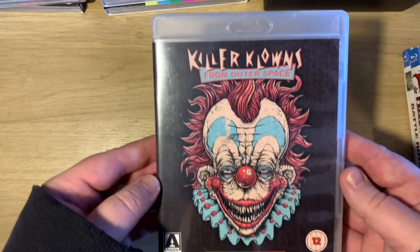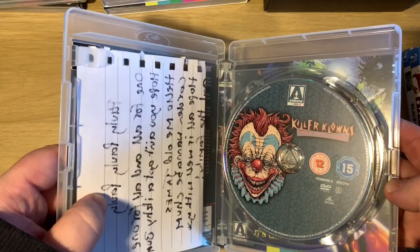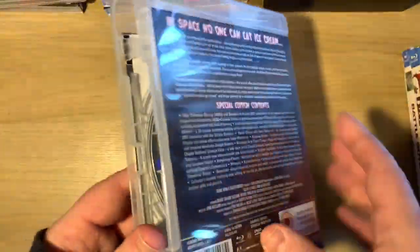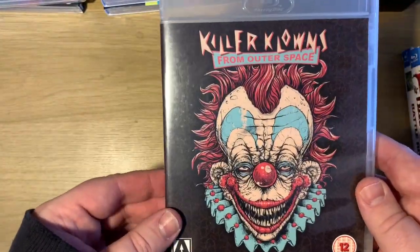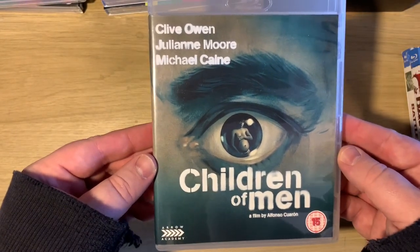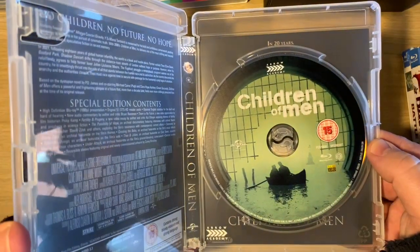Then we have a lovely gift from Jamie Powell - Killer Clown from Outer Space - which I am yet to watch. There's his little note, and we have the DVD and the Blu-ray of that. Thanks again Jamie! We also have Children of Men with Clive Owen - I remember seeing this at the cinema and enjoyed it, so I thought I'd buy it and give it another go.